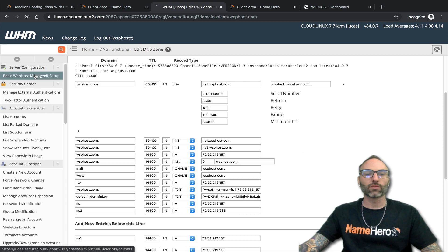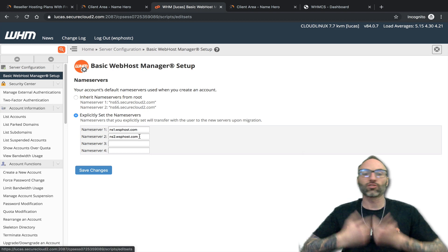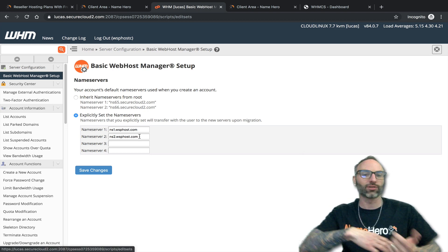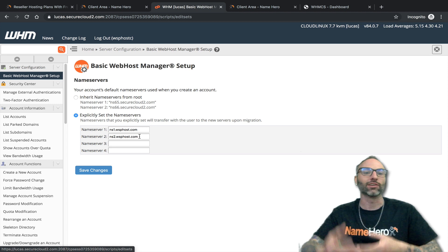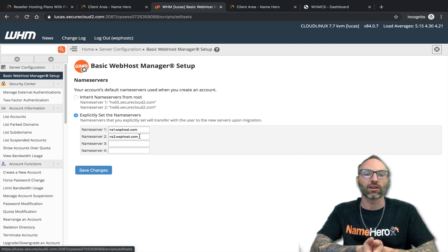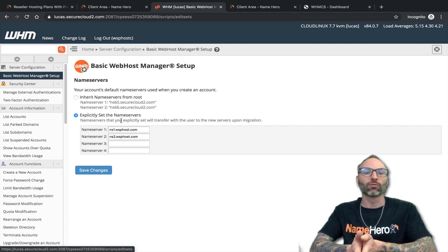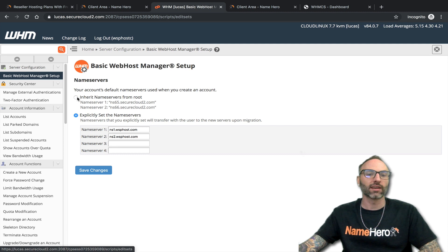If you go to Basic Web Host Manager Setup, you can see it automatically has the name servers set to be used on new accounts. So when you create a new customer, you don't have to go back through and edit all that — it's going to automatically do it going forward. It's just that initial setup that you have to make sure is done. And if you decide not to use private name servers and want to use the white labeled ones provided, you would just click 'Name Servers from Root' or specifically set them here — however you want to do it. But by default, private name servers is what people want to use.